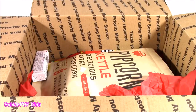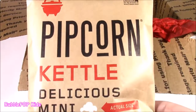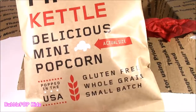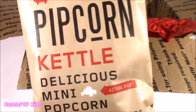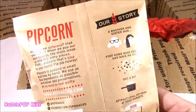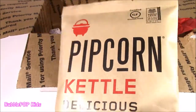After seeing that, really anything can pop out of this little box. So what is this? Pipcorn — kettle delicious mini popcorn. Gluten-free, whole grain, small batch. I thought I was reading it wrong. I guess it's little tiny kernels of popcorn. That's weird. Pipcorn — got to try it.